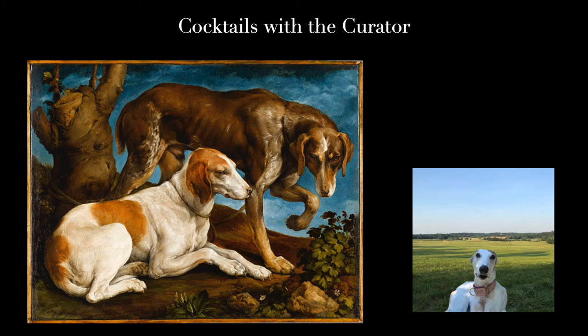Good evening, and welcome to the seventh episode of Cocktails with the Curator. I'm Milou, the canine curator. During this time, we have been constricted at home. Although I have been fortunate enough to get away for a little while, and perhaps some of you too have been fortunate, and have been to the countryside or perhaps the seashore, where there are open spaces and expansive landscapes.